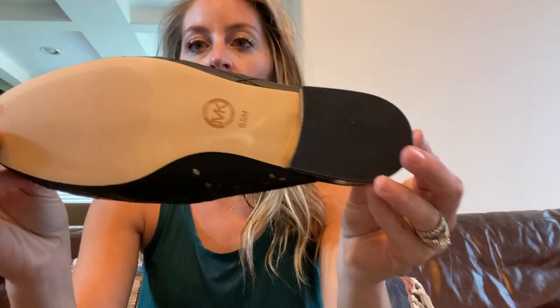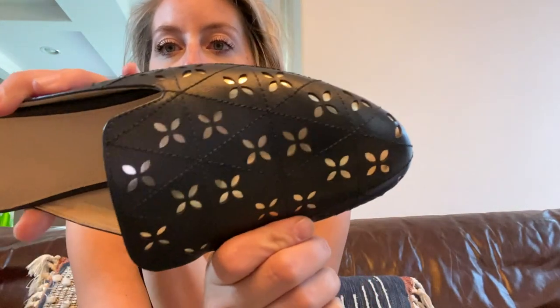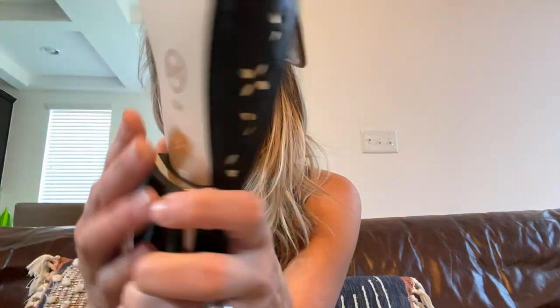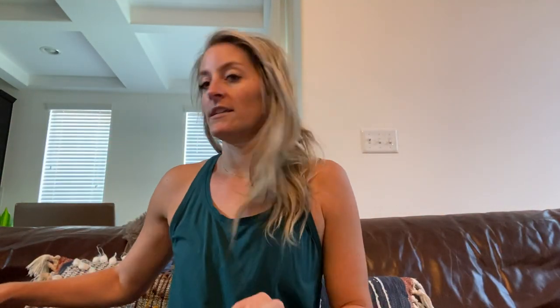First up are a couple pairs of shoes. These are brand new, they haven't been worn or anything, and they're Michael Kors — really cool black and gold leather mule slip-ons. Those are size nine and a half and they are brand new, so cute.